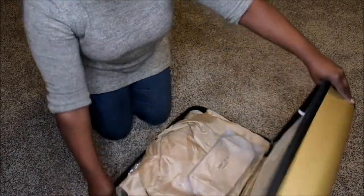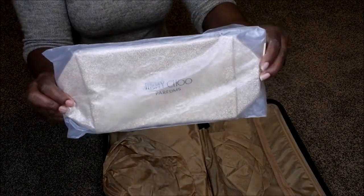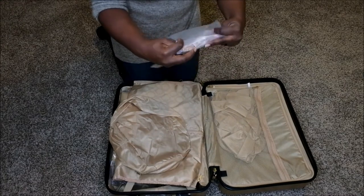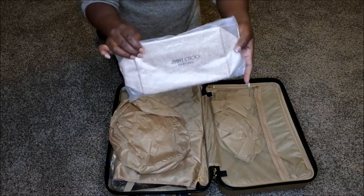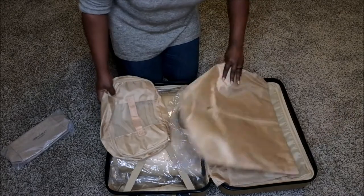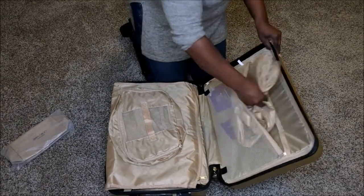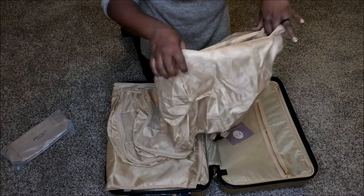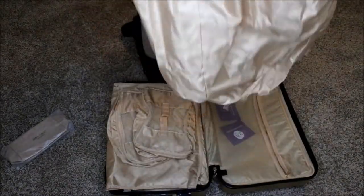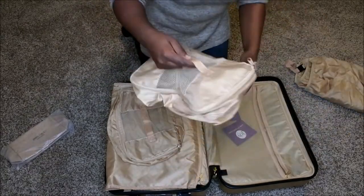This doesn't actually come with the set — I got this as a free gift with purchase. I purchased some perfume from Jimmy Choo and I like it because it matched the gold theme of the luggage, so I put it in here to use as my makeup bag. This does not come with the actual set. So these are the actual items that come with it. On this side there's a zipper pocket, and this right here is the luggage cover — you use it to cover up the luggage once it's closed and zipped up.